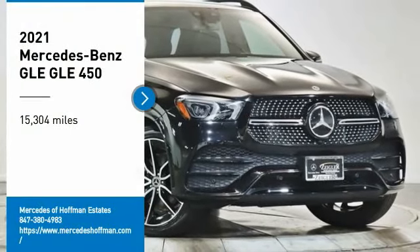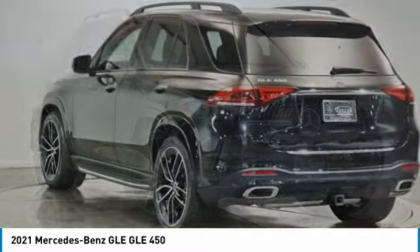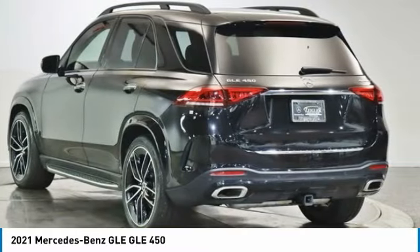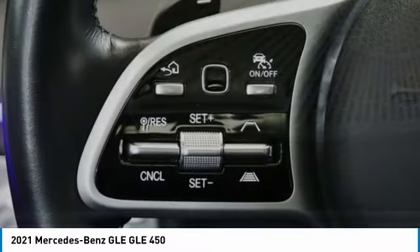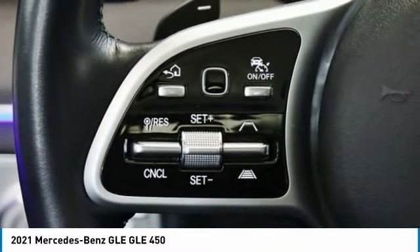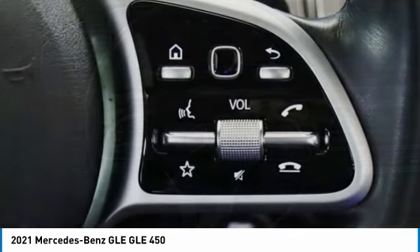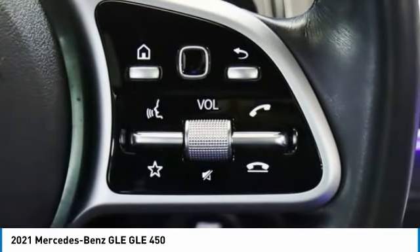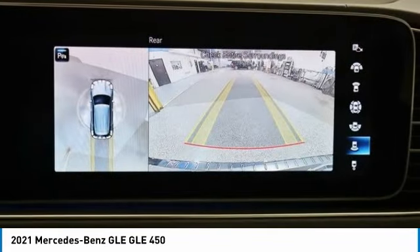Stop by and take a look at the 2021 Mercedes-Benz GLE. The GLE comes with a full Mercedes luxury experience. It combines sports sedan performance with SUV stability. It comes with beautiful, serene-looking interiors and a command system that is close by to access every setting under the sun. This vehicle has less than 20,000 miles.